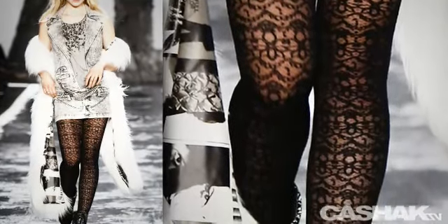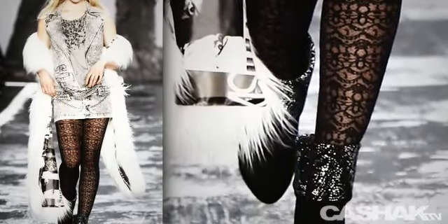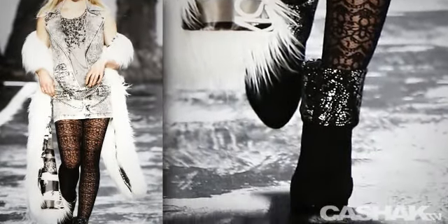Stockings with a dark pattern stitched into them — stockings and leggings are very popular on the New York and international runways. Booties with wide cuffs that have a metallic shine.